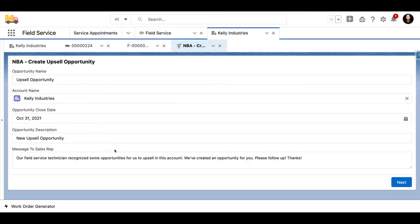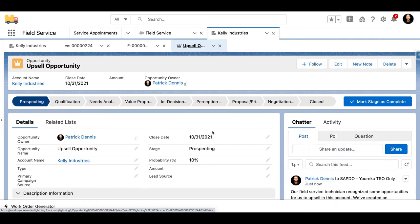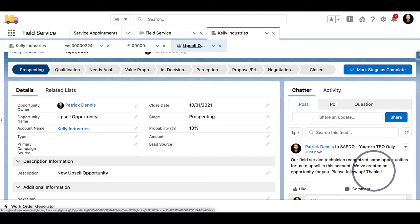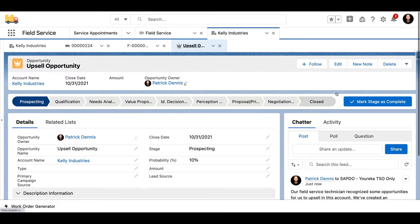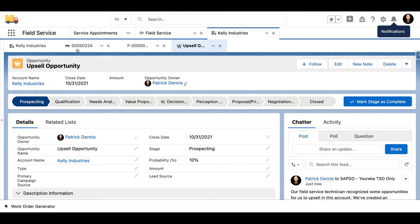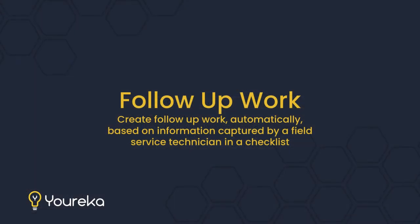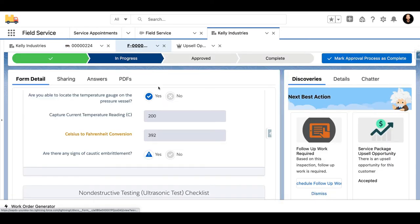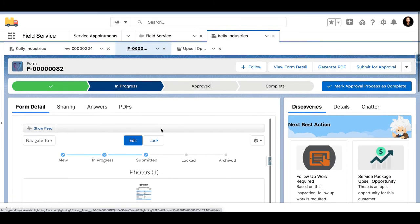For example, in this case we've realized an upsell opportunity. The supervisor is going to actually generate a Salesforce Sales Cloud opportunity and notify a sales rep that this opportunity was recognized by a field service technician. We're sending email alerts, notifying folks in Chatter, sending notifications, creating collaboration between a sales rep and a field service technician. The same thing is true with follow-up work — we could automatically generate another work order or service appointment based off of how somebody filled out a form.